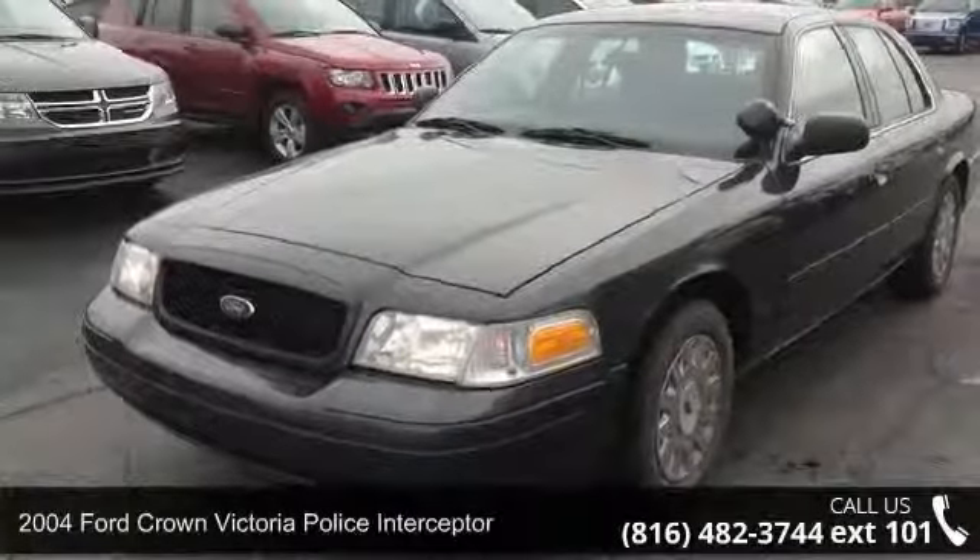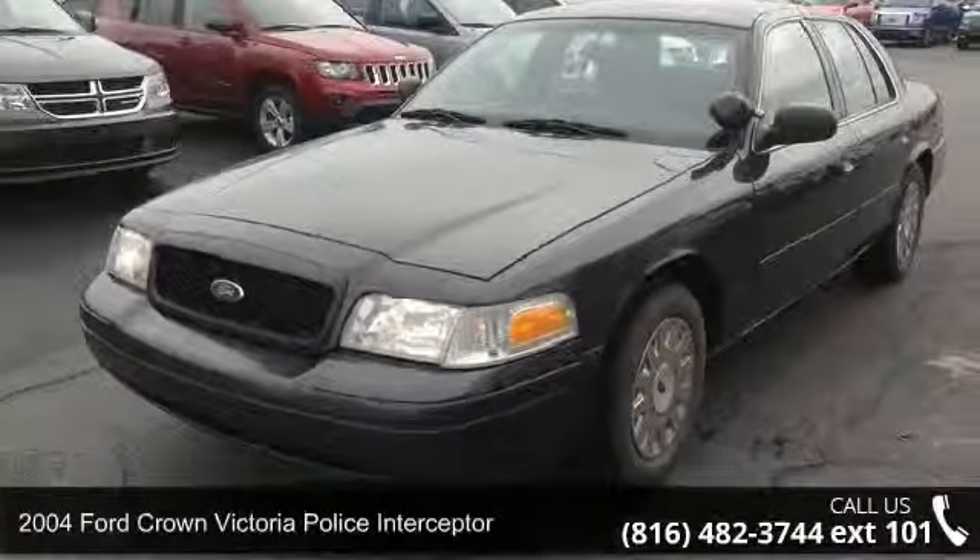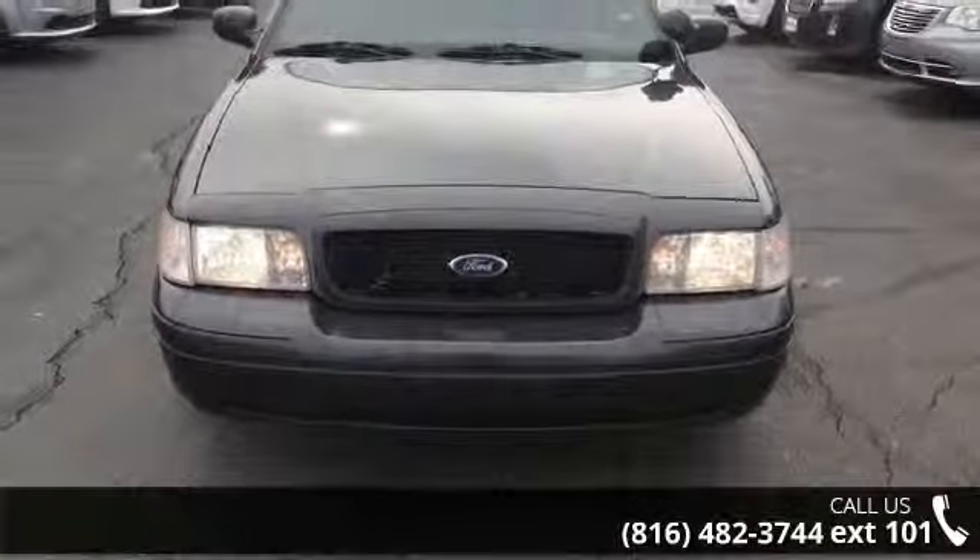Presenting the 2004 Ford Crown Victoria. If you are looking for an automobile with great features, look no further.